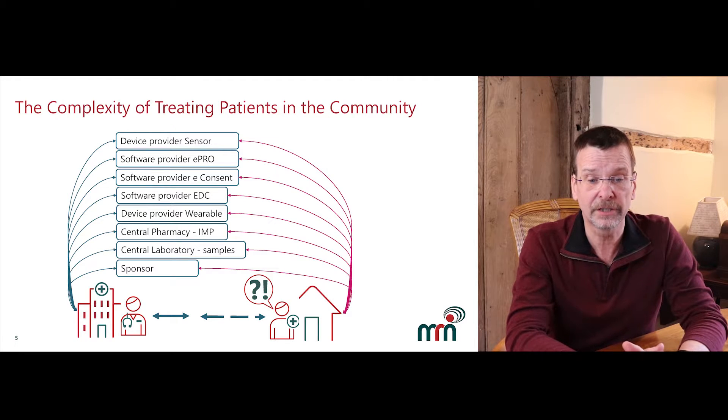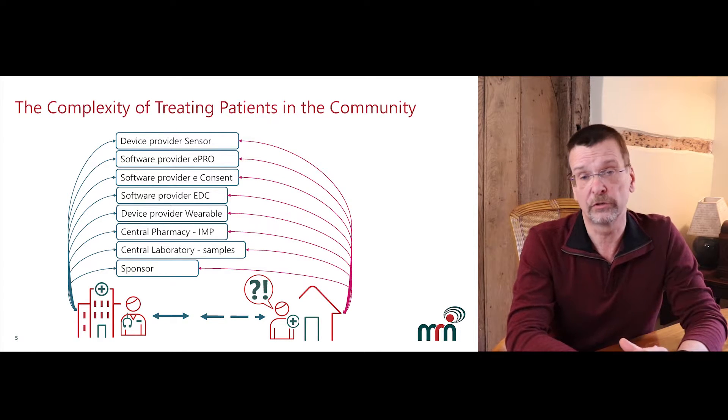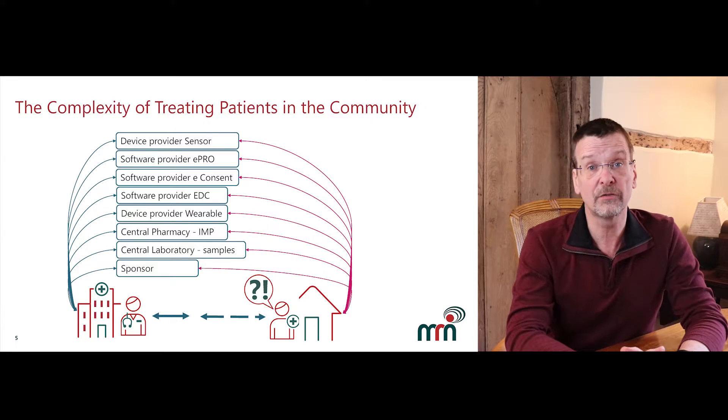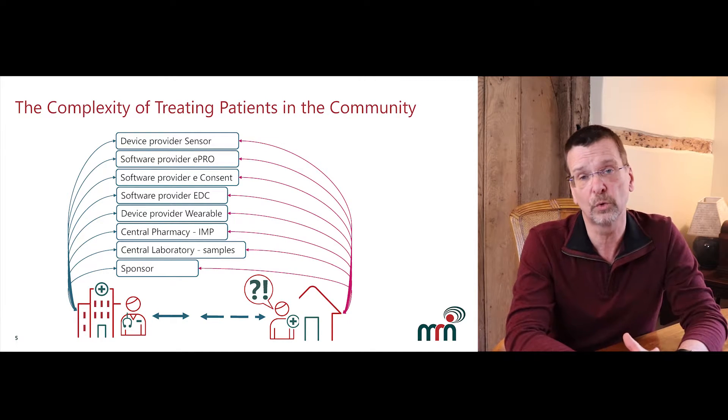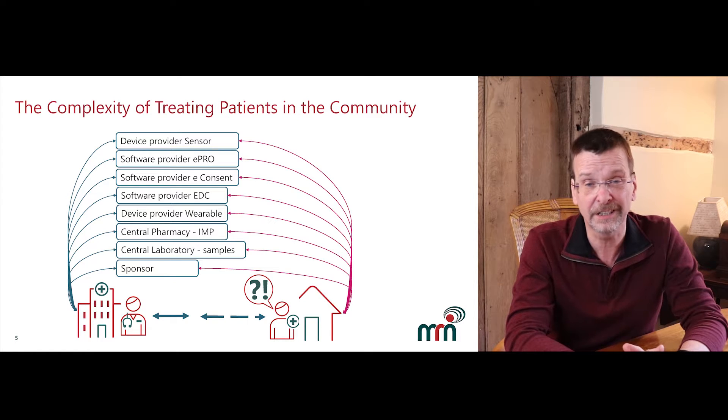Each provider may have a service, but if they all rely on the patient, then the implementation is fraught and subject to significant risk of failure. Sites also struggle to support patients at a distance — they just don't have the infrastructure to do so. This all gives too much work to the patient and doesn't give them what they are looking for, which is to feel cared about and special.